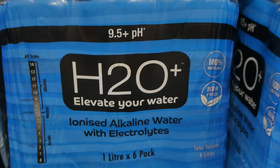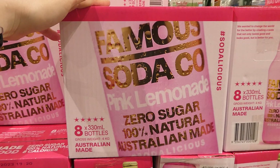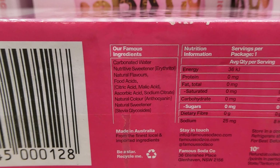Famous Soda Coke pink lemonade — you get eight of the 330 ml bottles for $4 off, down to $15.50. They are eight calories per bottle, 100% sugar free and natural. I've heard people say they like this one better than the blood orange, but I actually like the blood orange a lot — I'm sure the lemonade's really good too.